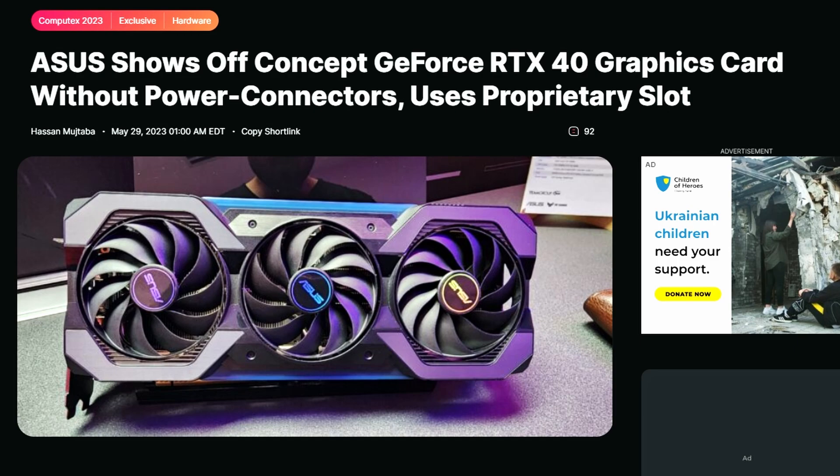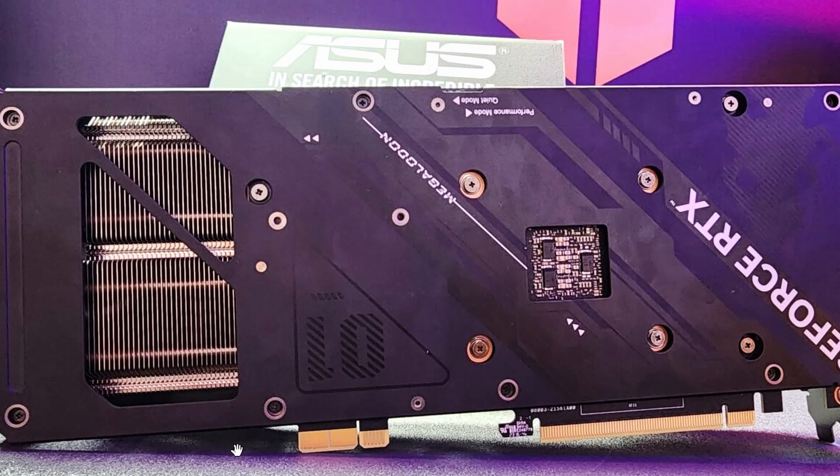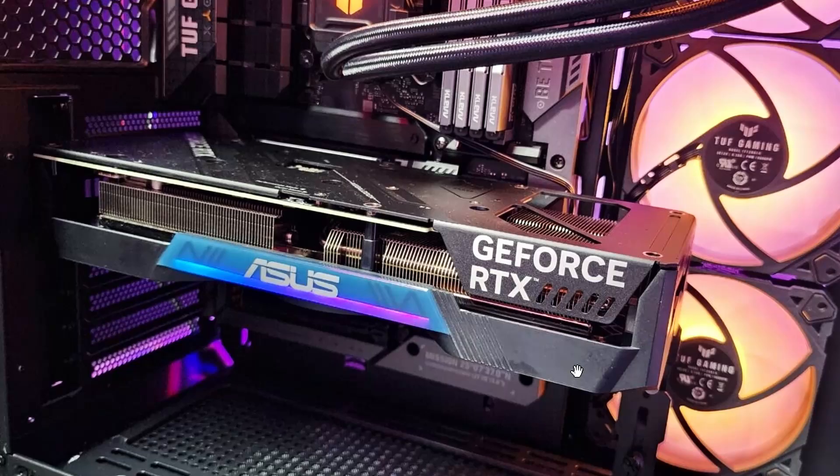Lastly, we have a very interesting GPU: the ASUS RTX 4070. This is their newest RTX 4070 launch, and it has a notable caveat — it doesn't require any external power cables. It does have a power connector, but no wires are needed. Instead, it uses a proprietary connection visible on the card.